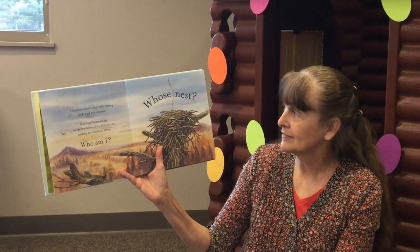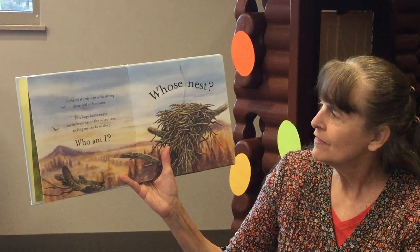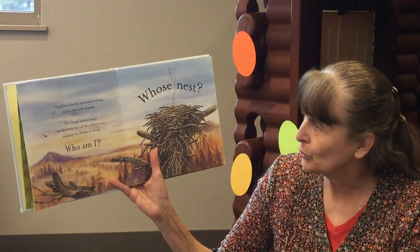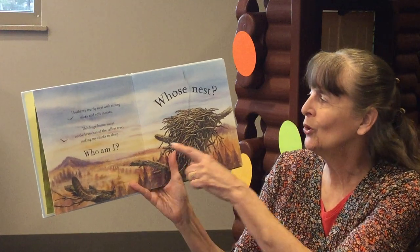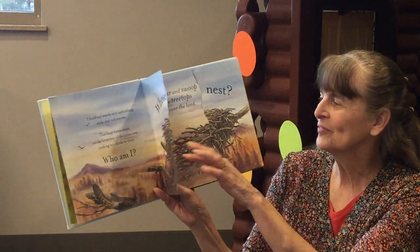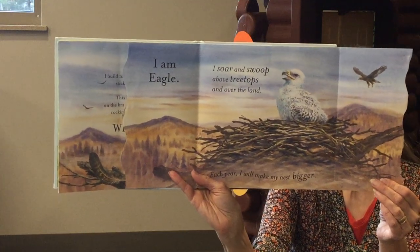Whose Nest? That's a big nest. Whose Nest? I build my sturdy nest with strong sticks and soft mosses. This huge home sways on the branches of the tallest tree, rocking my chicks to sleep. Who am I? I am Eagle.